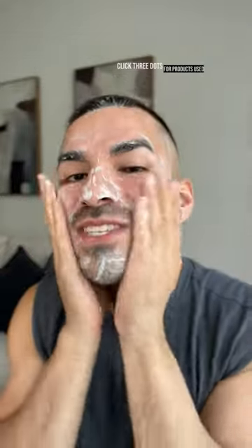Skincare Try On. Dr. Loretta Gentle Hydrating Cleanser. It has like a citrusy scent. I really do like the texture of this cleanser.